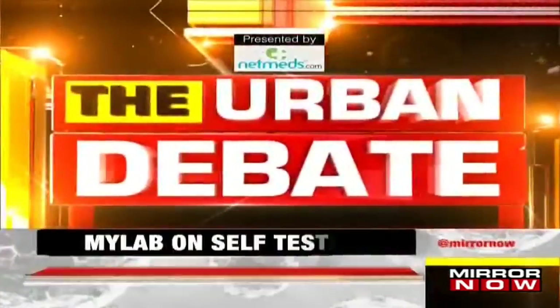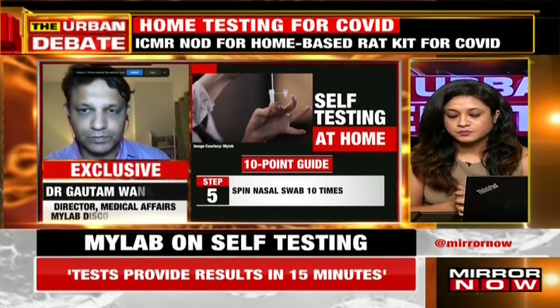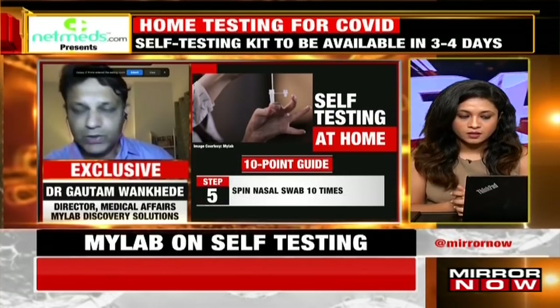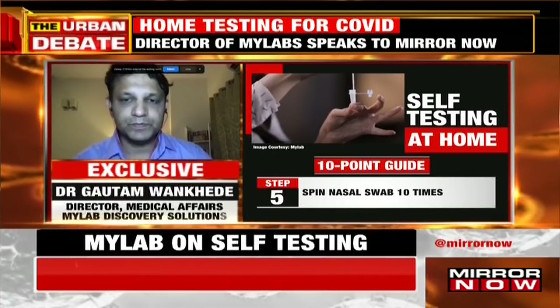But irrespective of the app, will I know the result from the card itself? Yes — even if you don't have access to the app, if you follow the instructions properly, you are able to fairly easily find out whether the result is positive or negative.